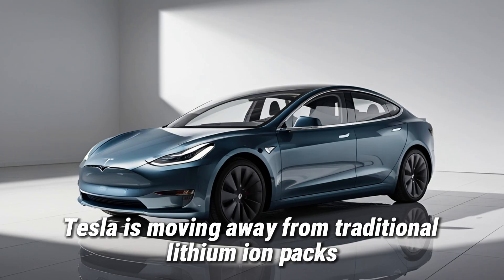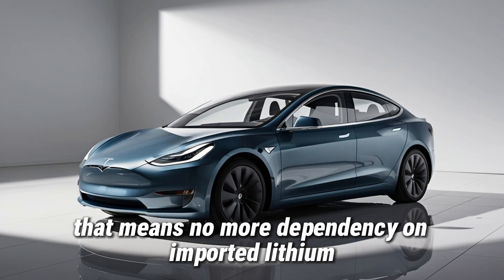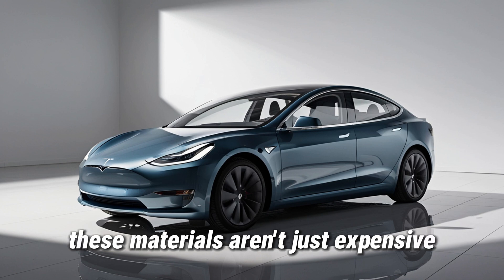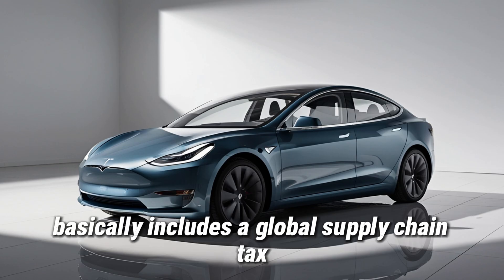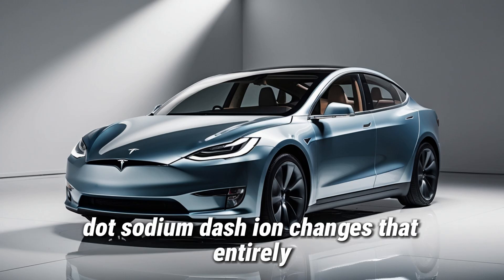The biggest difference comes from the batteries. Tesla is moving away from traditional lithium-ion packs to sodium-ion batteries. That means no more dependency on imported lithium, cobalt, or nickel from China. These materials aren't just expensive — they come with hidden costs: trans-Pacific shipping, import tariffs, and long wait times. Every lithium-based battery basically includes a global supply chain tax that American buyers end up paying. Sodium-ion changes that entirely.